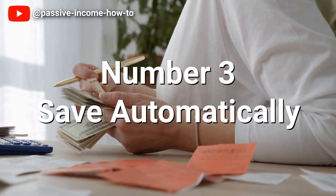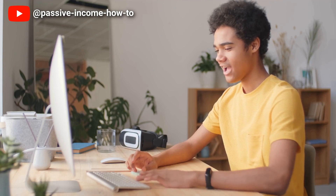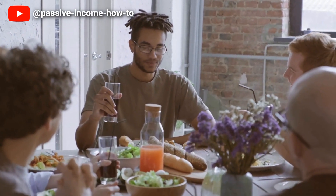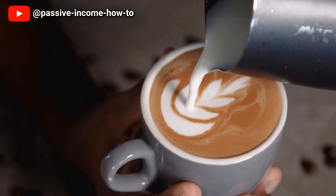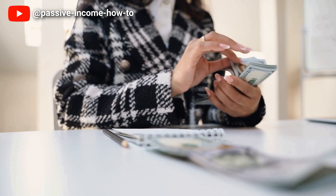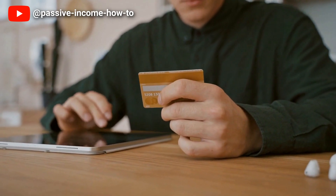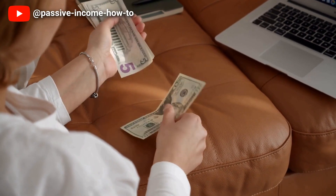Number three: save automatically. Saving money is a crucial habit that can help you secure your financial future and achieve your long-term goals. One effective way to save money without even thinking about it is to set up automatic savings. With automatic savings you can have a portion of your income deposited directly into a savings account or investment account on a regular basis, making it easy to build up your savings without having to remember to transfer money manually.